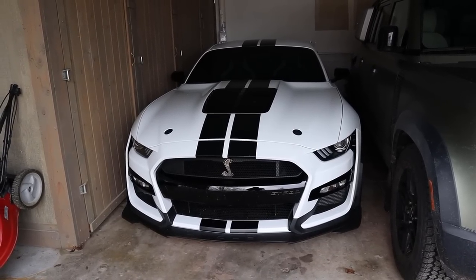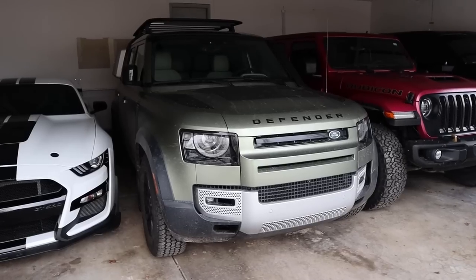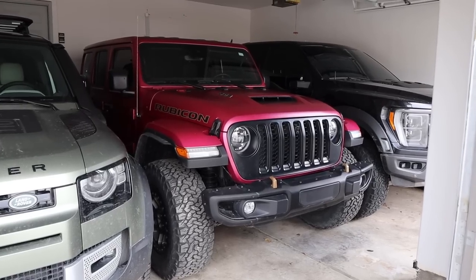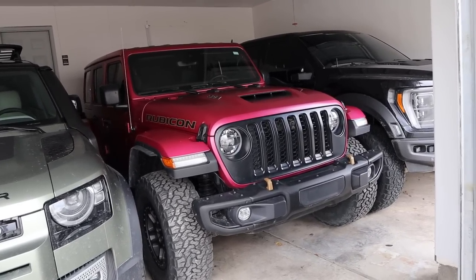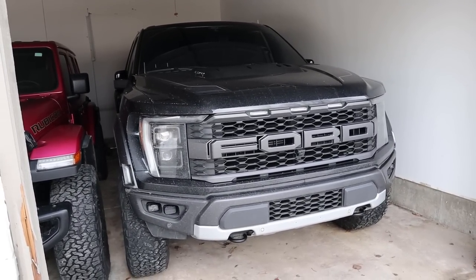The next question I get asked all the time is: what are my car payments on the vehicles? Let's go vehicle by vehicle. Starting with the GT500, my payment per month is zero because I own it outright. The Land Rover Defender — zero per month. The Wrangler — zero per month. And the Gen 3 Raptor is also zero dollars per month. I know a lot of people watching this probably won't believe that all these cars are paid off because I'm only 25 years old, but I will explain that at the end of the video.